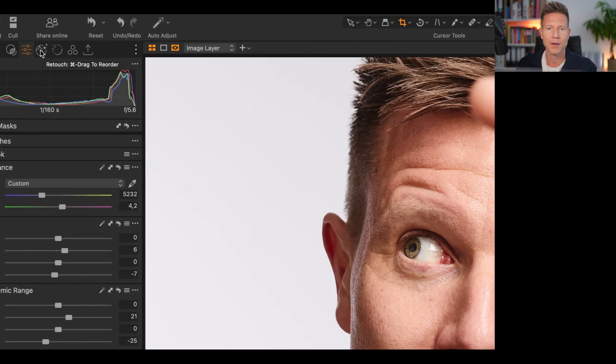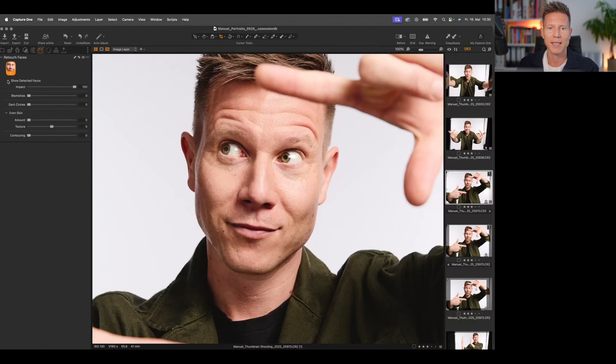Now in the new Capture One, we have this amazing new tool up here. You click on it and it recognizes a face — and even when there are multiple faces in one image, it will recognize all of them so you can set settings individually for each face. The first slider is blemishes, which removes small imperfections on the skin. Sliding it up to 100% removes all kinds of skin imperfections. I think 70 looks healthy but still natural.